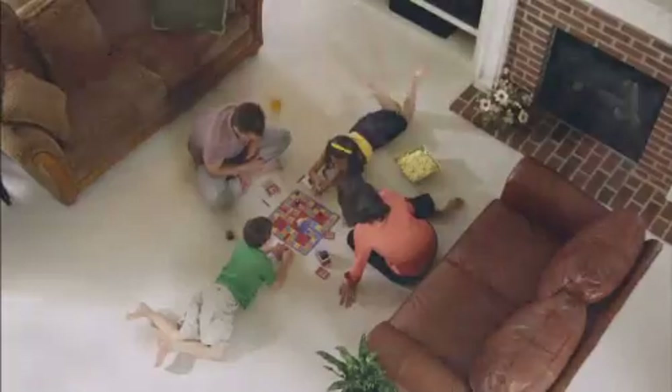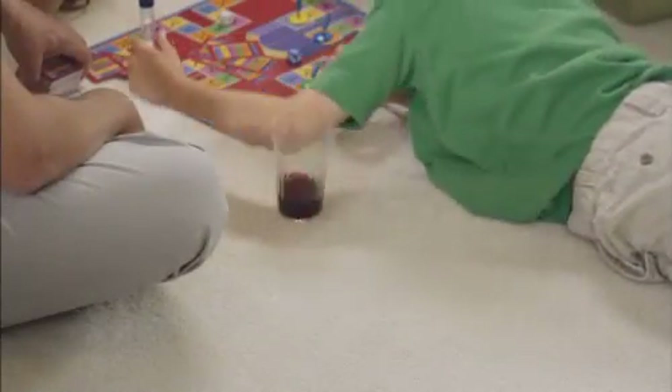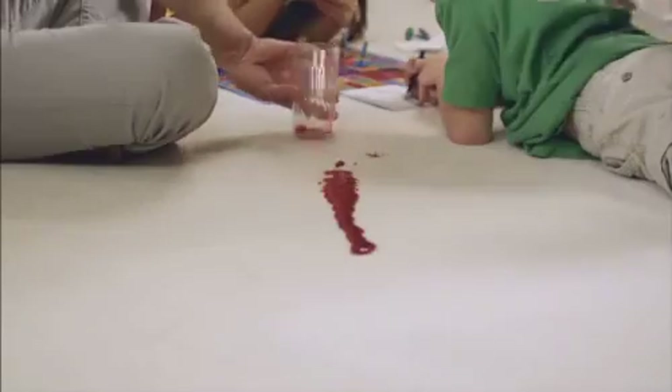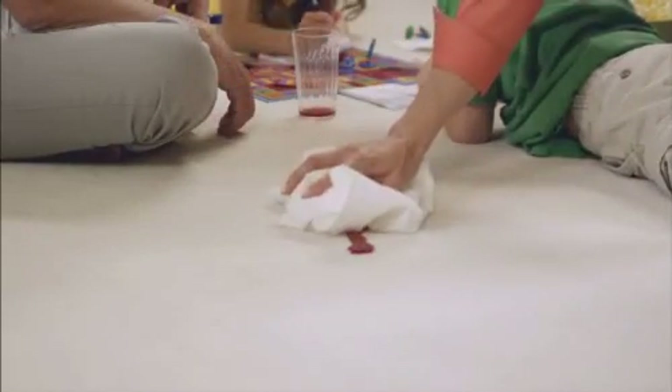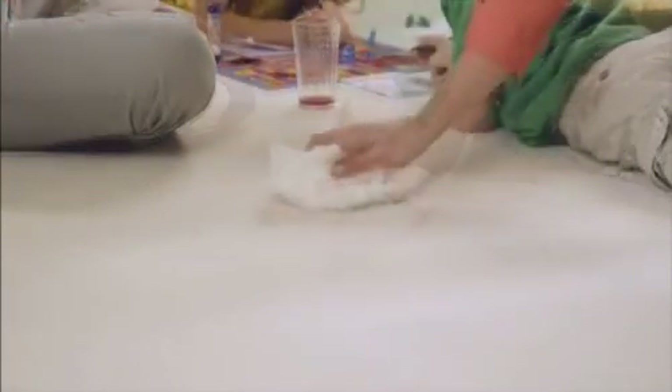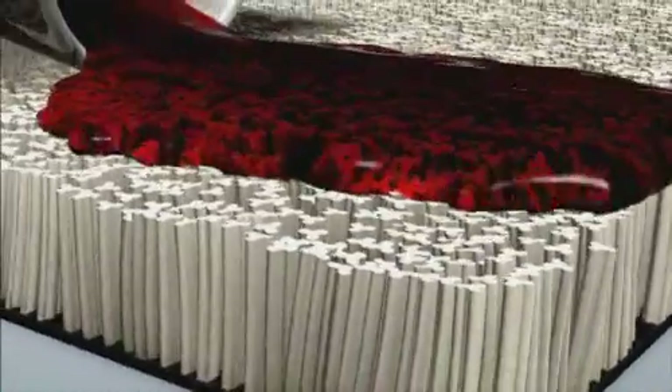So game night doesn't have to end just because of an accident. The special properties of StainMaster carpet keep spills from turning into stains. Here's what happens when spills hit StainMaster carpet — its exclusive chemistry actually repels the liquid, and the spill dabs up in seconds.